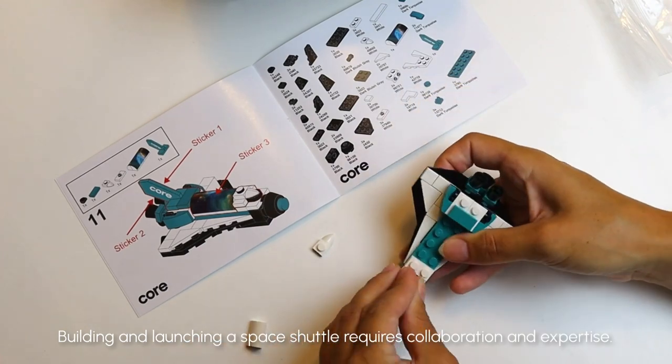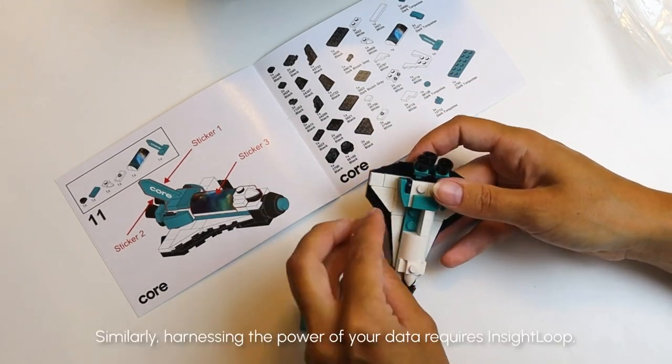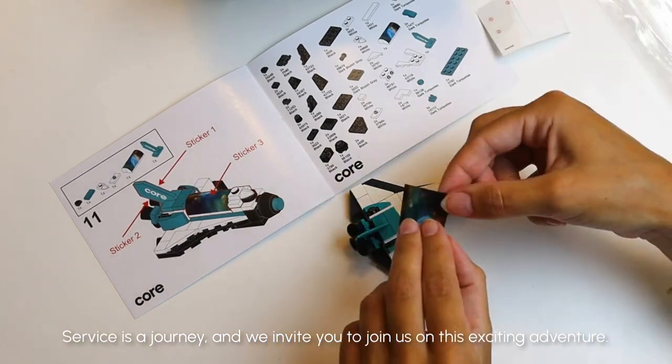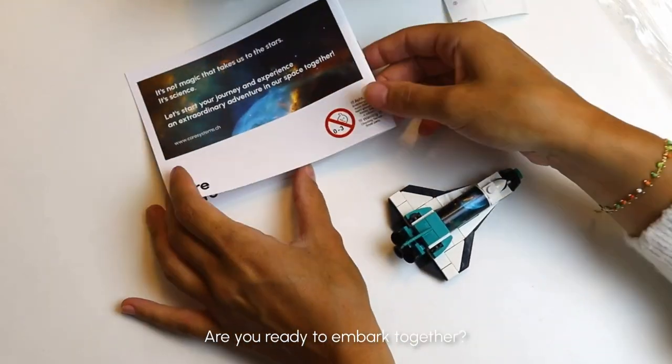Building and launching a space shuttle requires collaboration and expertise. Similarly, harnessing the power of your data requires InsightLoop. Service is a journey, and we invite you to join us on this exciting adventure. Are you ready to embark together?